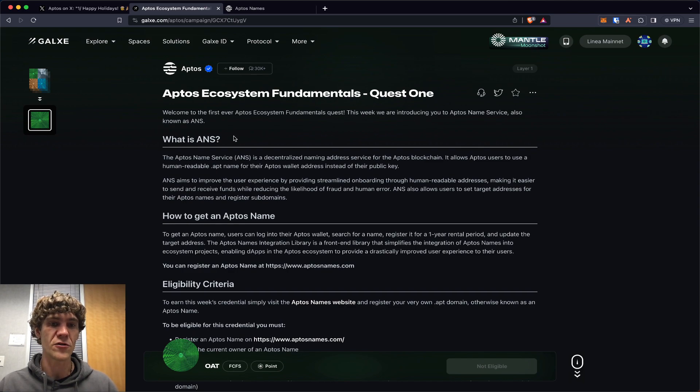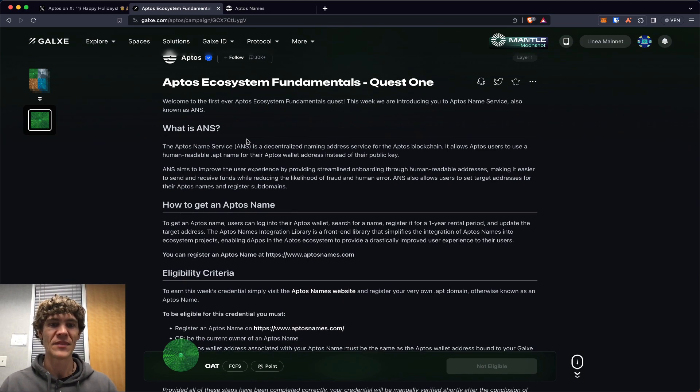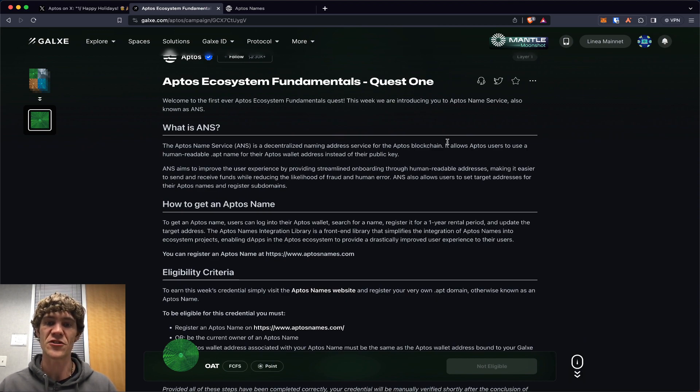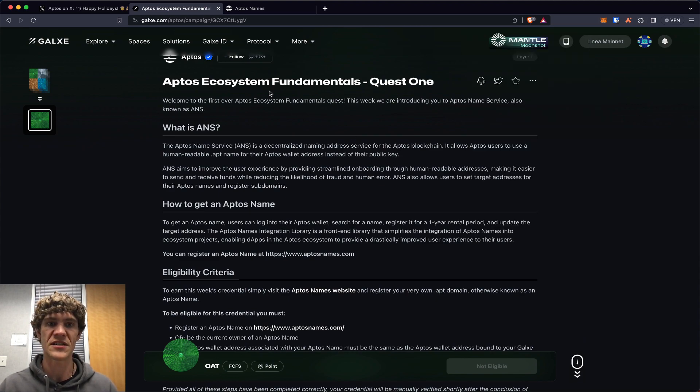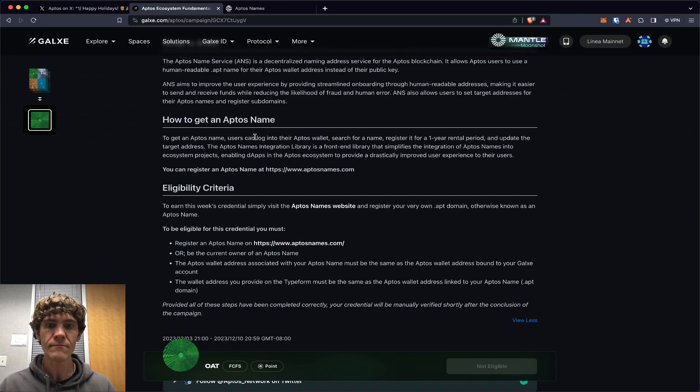This first quest: welcome to the first ever Aptos ecosystem fundamentals quest. This week we are introducing you to Aptos Name Service, also known as ANS. The Aptos Name Service is a decentralized naming address service for the Aptos blockchain. It allows users to use a human-readable .apt name for their Aptos wallet instead of their public key — so instead of a long number and letter sequence, you can just type in something like 'theblockchainreport.apt'.